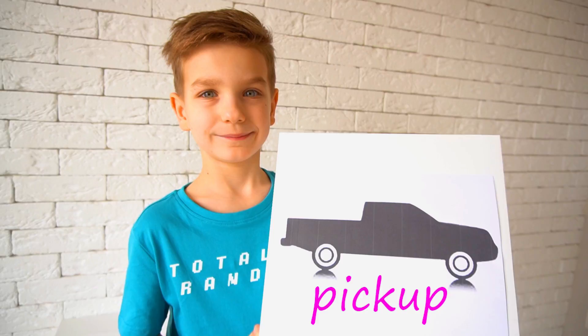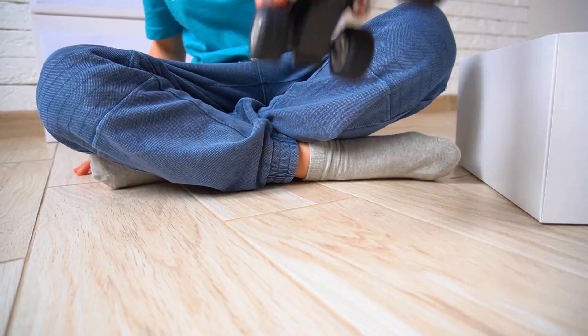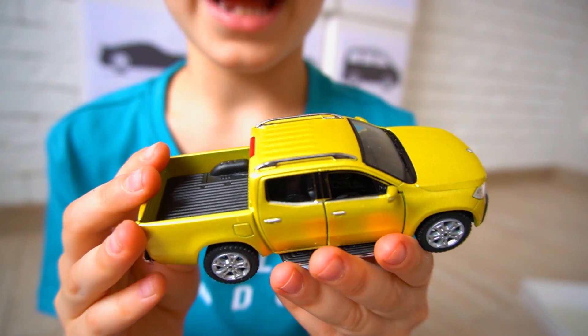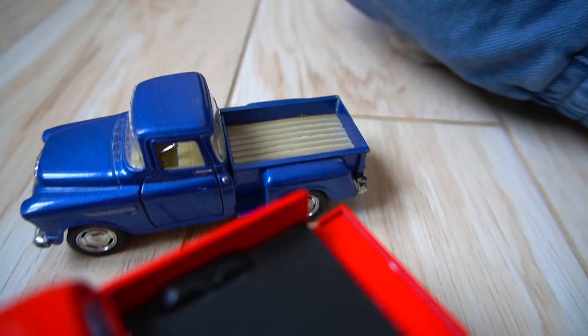Pick-up! A pick-up truck is a car with a large open truck. Cool!